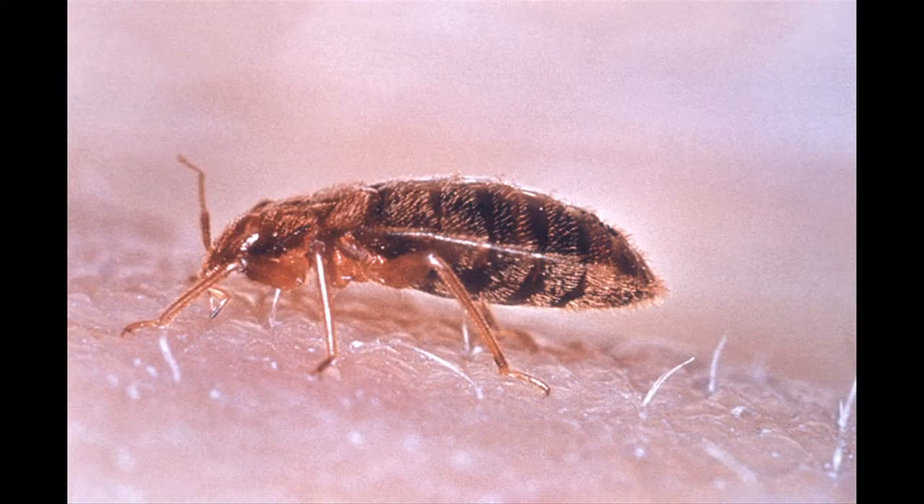I'm Mike Quinn, I've been an entomologist for 20 years and we're here in Austin, Texas talking about what do bed bugs look like. They're a true bug that's about 3 to 9 millimeters long, so they're quite small and they're typically found in clusters.